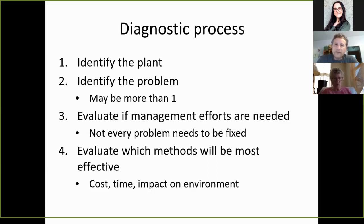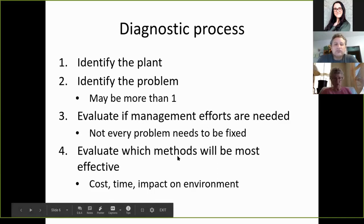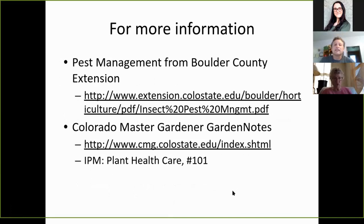If the plant is past its juvenile stage and into its adult stage, it's probably going to fix itself. Evaluate which methods will be most effective, considering cost, time, and the impact on the environment.